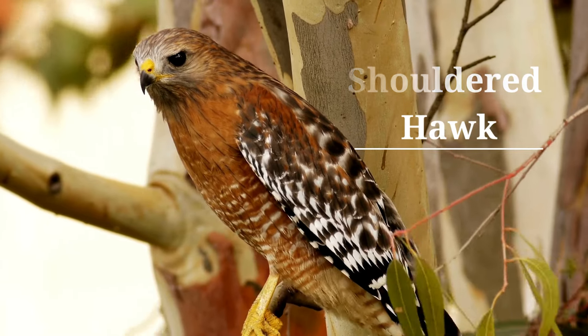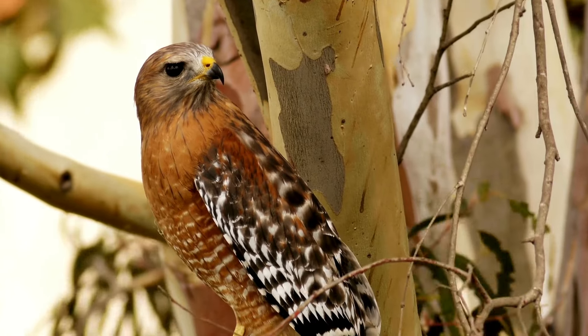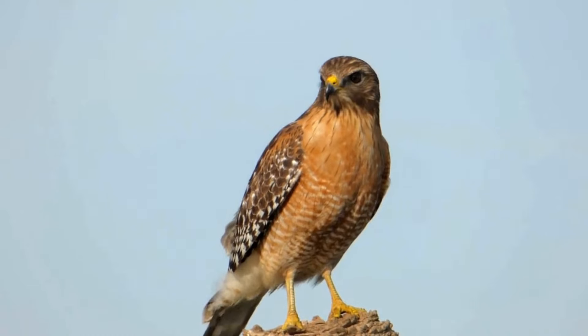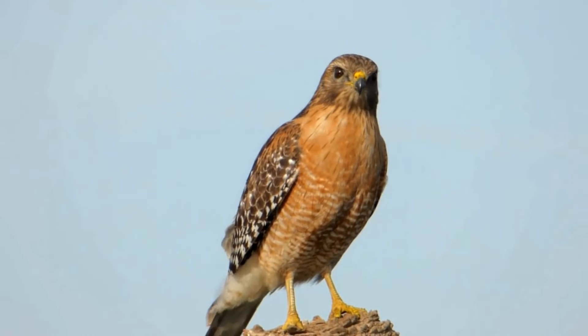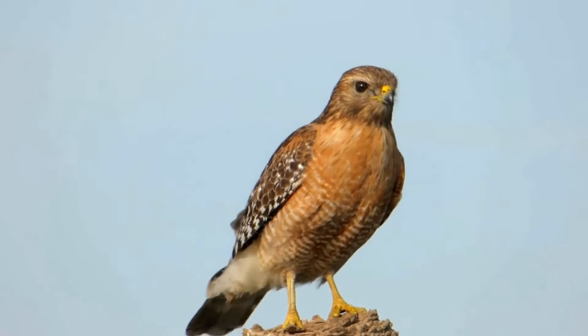These hawks are medium-sized with rounded wings and medium-length tails. They have a reddish barring on their breasts, heads, and sometimes the undersides of their wings. They also have dark and white barring on their wings, making them one of the more distinct looking species of hawks in our region.